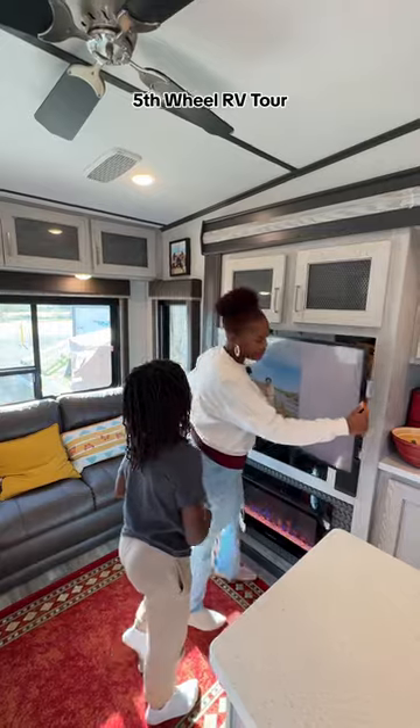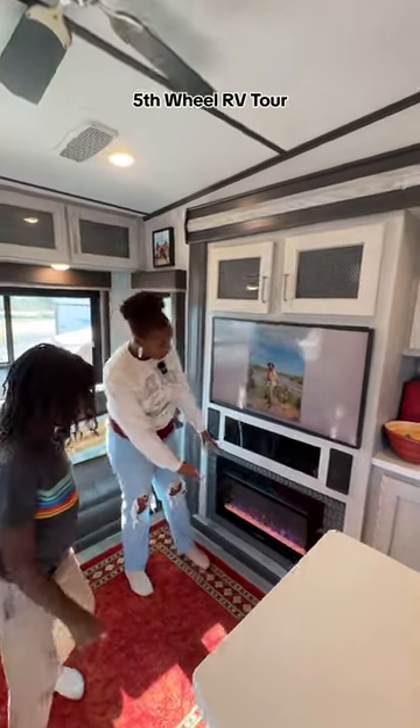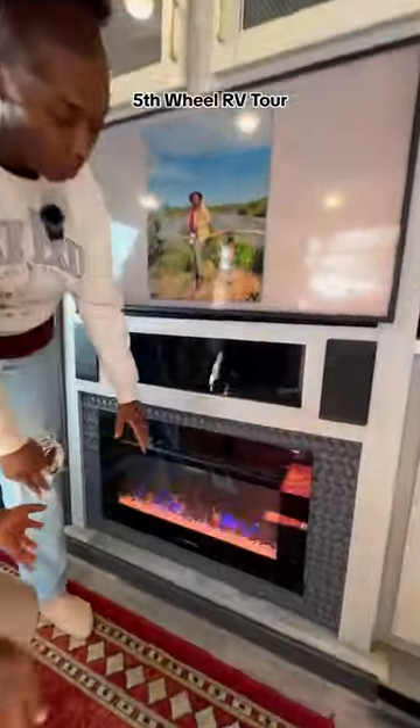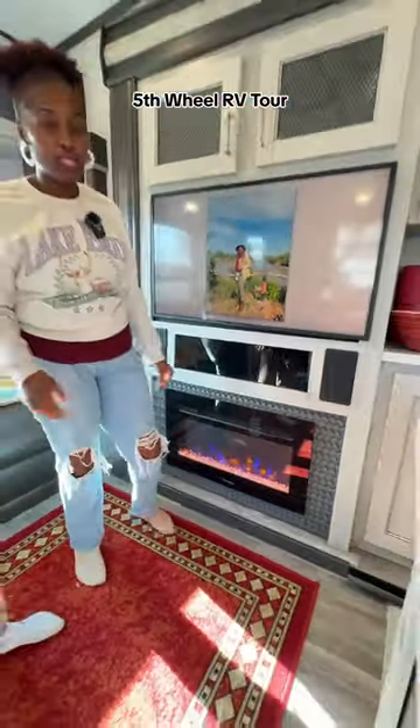Our TV can kind of transform — it's like a transforming TV. And then right here at the bottom we have a fireplace. So it actually, in the wintertime or when we need heat — I turned it on earlier today, it was kind of cold.